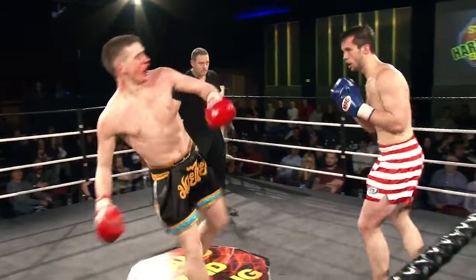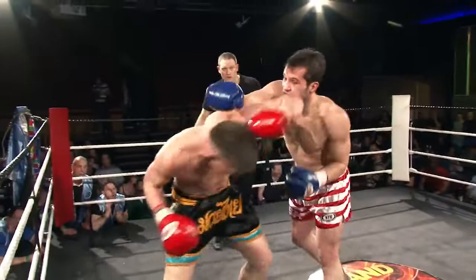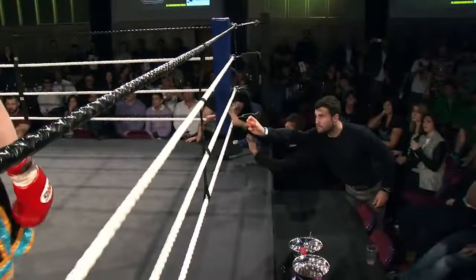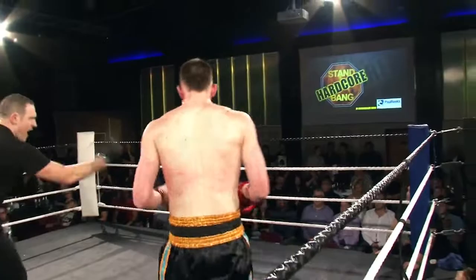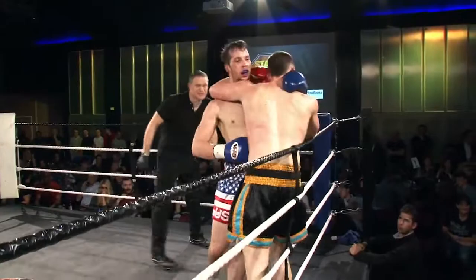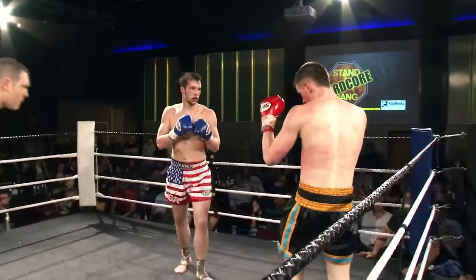A bit of a lacklustre kick there and the punches seem to follow suit — doesn't seem to be any snap. Oh, I say that just as Tate lands a really nice right cross! Before he had a chance to build momentum, it looks like Davis has lost his gum shield. You can see Andrew Tate there in the blue corner screaming some instructions at his brother. Legs on Tate there, just wobbling over a little bit through fatigue more so than actually being hit with anything.